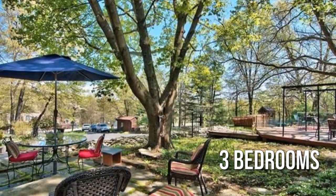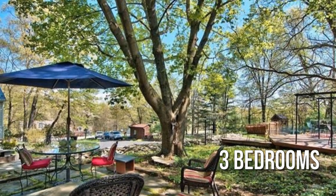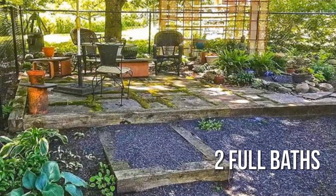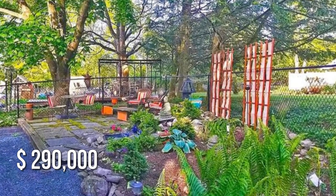Featuring three bedrooms with two full bathrooms, this property is currently listed for $290,000.